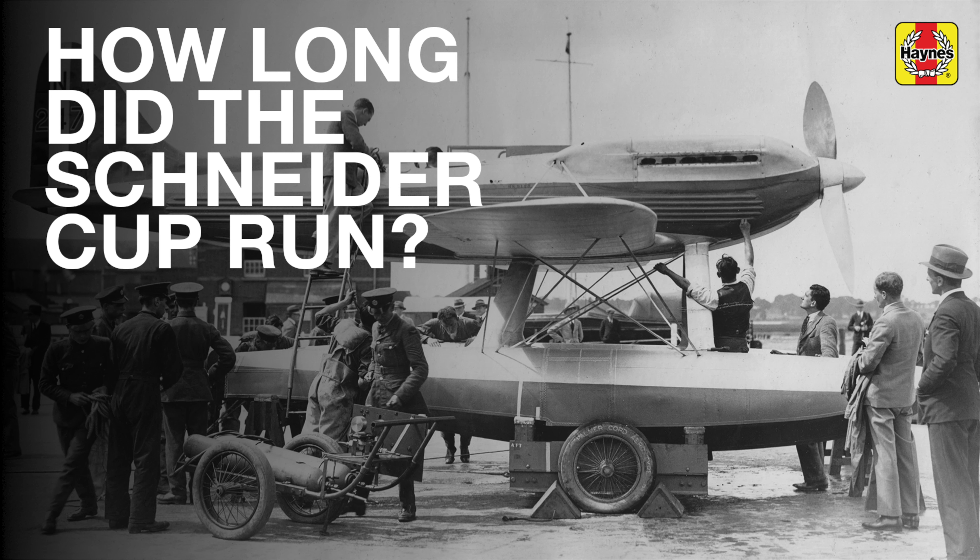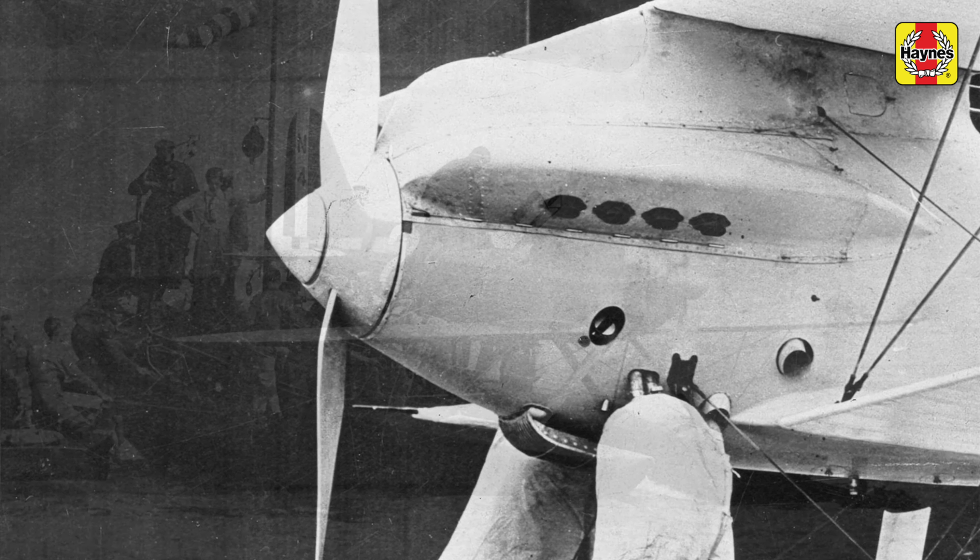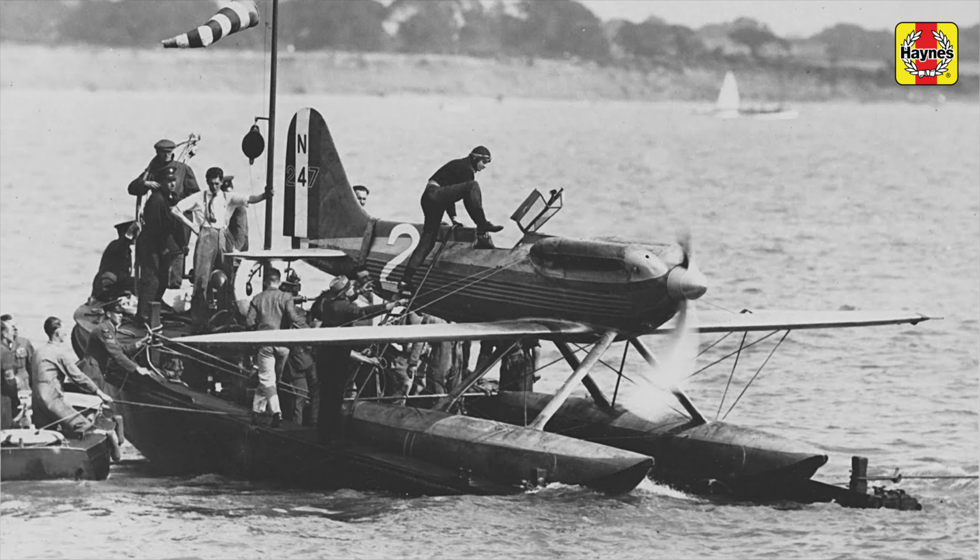The Schneider Trophy contest was held 12 times between 1913 and 1931, and the actual award of the prestigious trophy went to the first team to gain three victories out of five consecutive contests. Great Britain was that team in 1931.